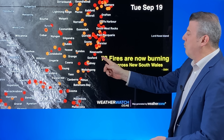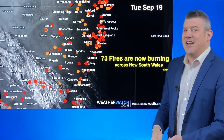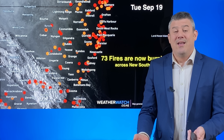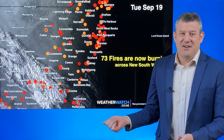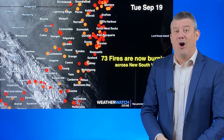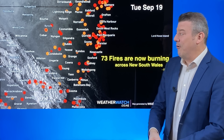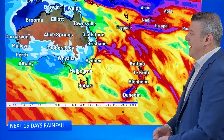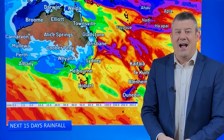Look at what's happening right now in New South Wales — 73 fires now burning, with about a dozen of those out of control. That's a concern now because we're really getting summer heat five months away from the peak of summer heat. We've seen 37 to 40 degrees around parts of Australia over the last couple of days.